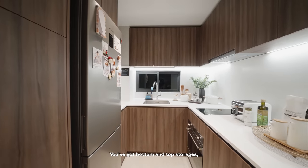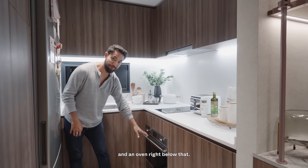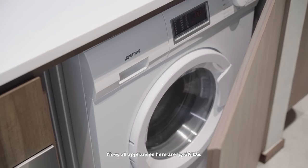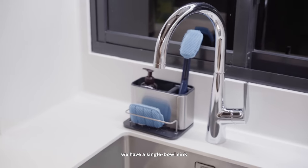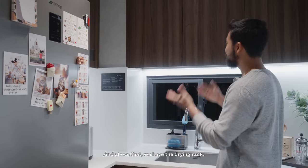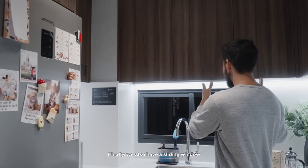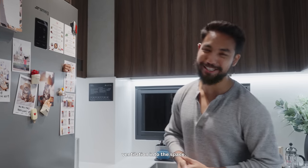The kitchen has bottom and top storage, a Teka induction hob with a hood, an oven below, and a fridge on one end. On the opposite side, there's a washer-cum-dryer. All appliances here are by Smeg. At the end of the kitchen, there's a single bowl sink with a Hans Grohe kitchen faucet, and above that a drying rack neatly concealed behind an overhanging cabinet. There's also a sliding window on the backsplash, which allows for natural light and ventilation.